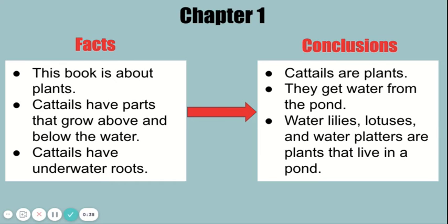Conclusions: Cattails are plants. They get water from the pond. Water lilies, lotuses, and water platters are plants that live in a pond.